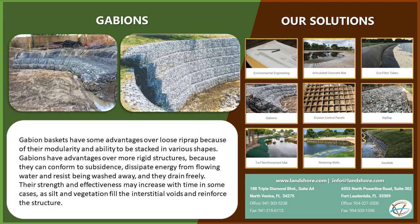Gabion baskets have some advantages over loose riprap because of their modularity and ability to be stacked in various shapes. Gabions also have advantages over more rigid structures because they can conform to subsidence, dissipate energy from flowing water and resist being washed away.